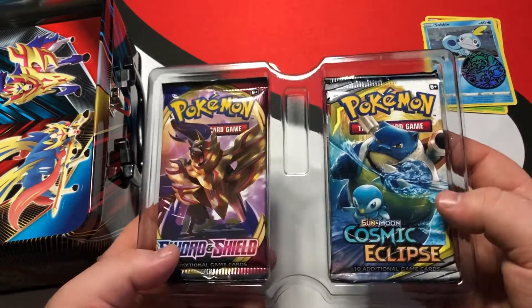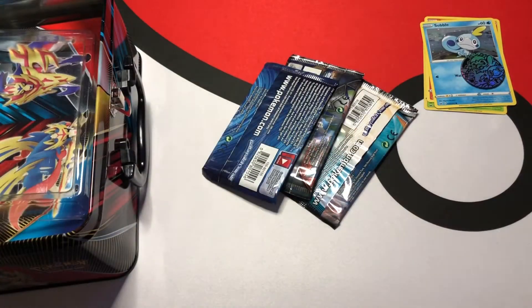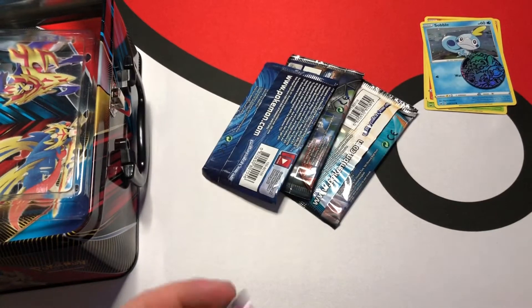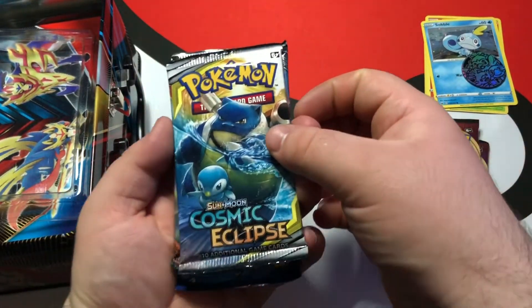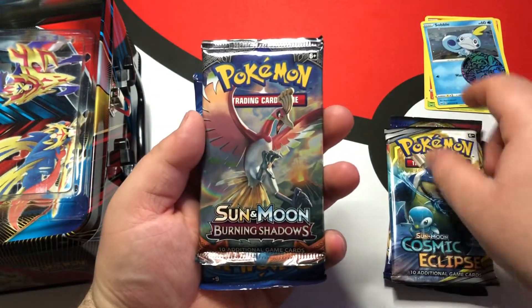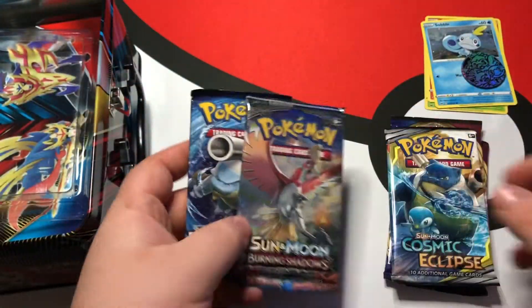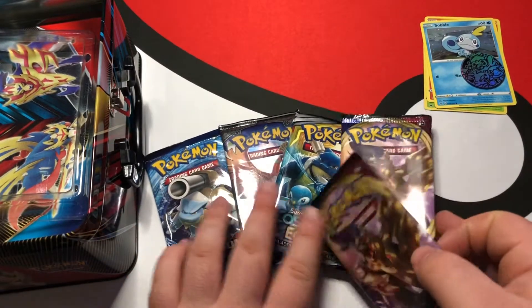Then of course we've got the packs. There's two Sword and Shield and three others which looks like Cosmic Eclipse, Burning Shadows, and XY Evolutions. So this is actually filled with some really good sets. I like this — very excited to get these open.